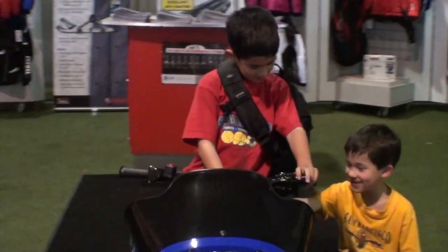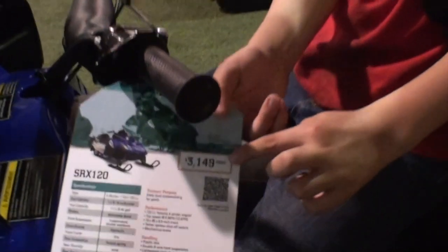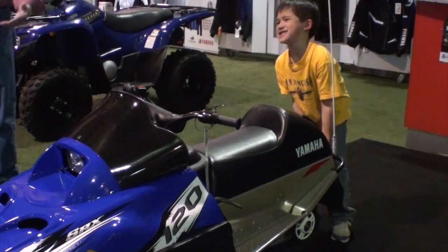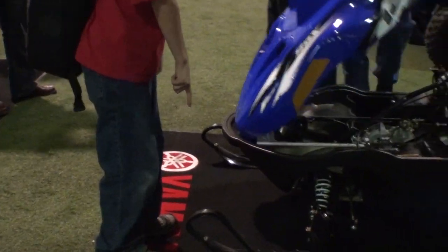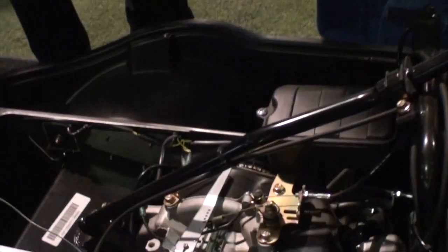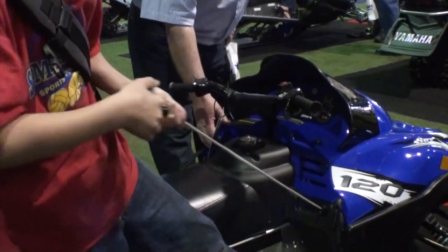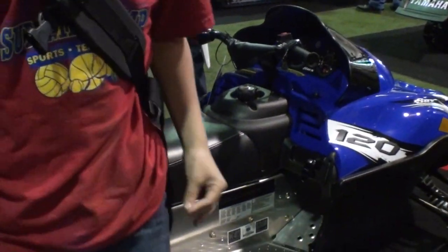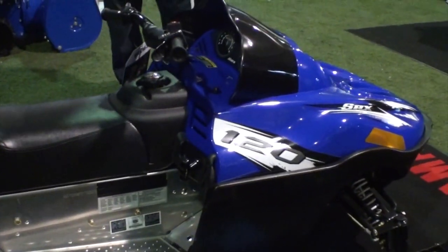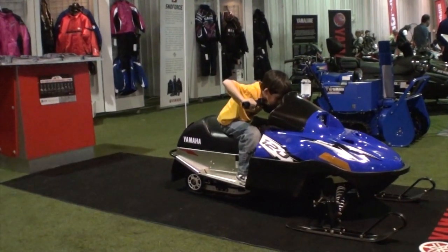Yamaha came out with this little 120cc sled that the kids were just all over it. My oldest was probably too big for that sled and he likes his little Elan. But my youngest, I could barely get him off this thing. He was just running back and forth, hopping all over that.